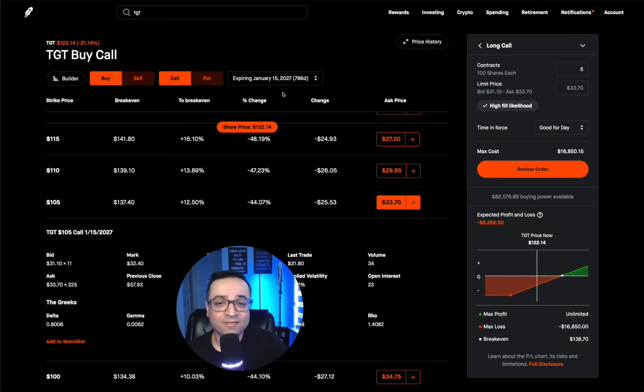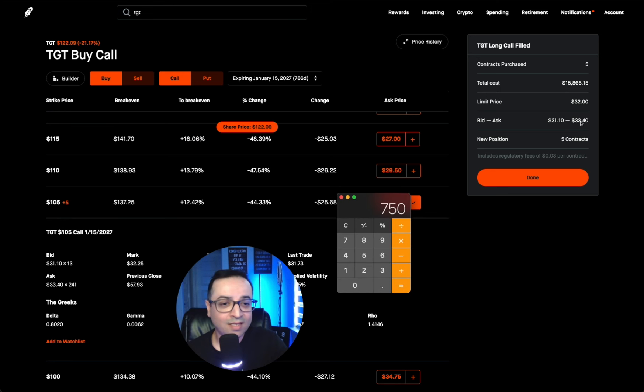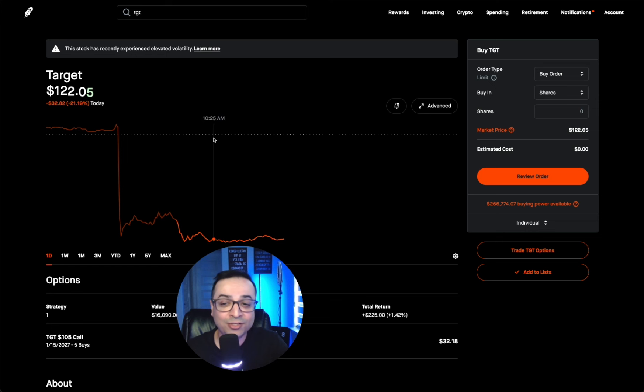When you're in Robinhood doing this, it'll tell you to go for the highest price. I like to go for the middle. The bid is at $31.10, the ask is at $33.60 — I'm going to try to get it at $32. And I got it at $32. No need to pay $33.50 — that's $1.50 difference times 5 contracts, so if I'd done what they recommended I would have spent an extra $750. Usually I go for the middle, see if it executes, and if it doesn't I bump it up by five cents. Now I own control over 500 shares of Target — five buys at the $105 strike call.